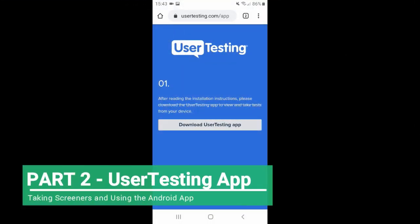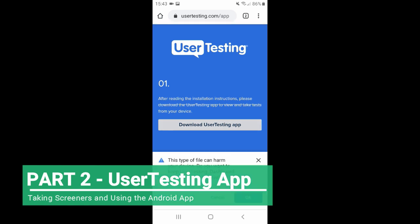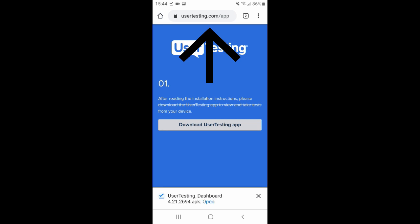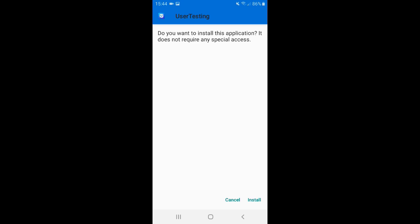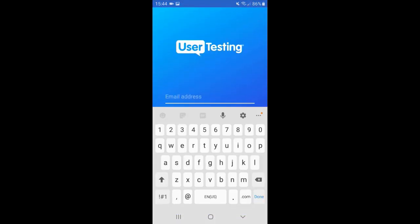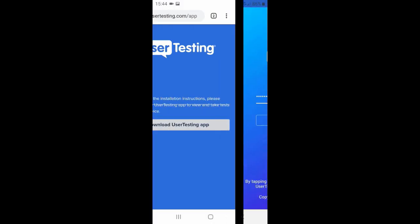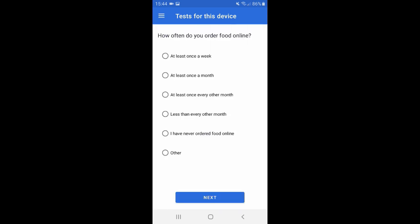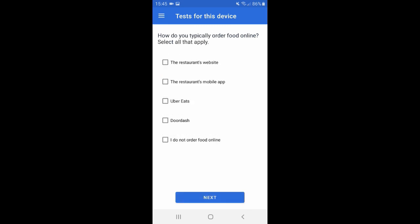I've downloaded the UserTesting app on my Samsung Android phone. You go to usertesting.com/app, open the file, agree to install, then click open. Type in your email and password and it will fetch the available tests.